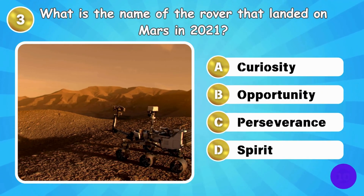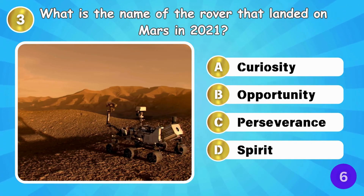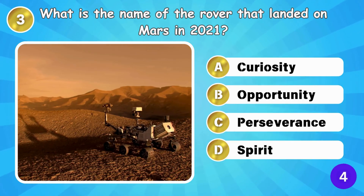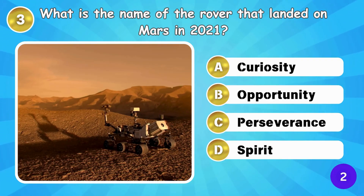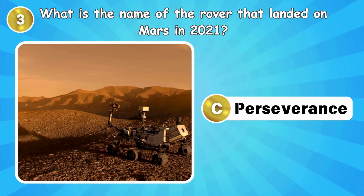What is the name of the rover that landed on Mars in 2021? Perseverance landed on Mars in 2021.